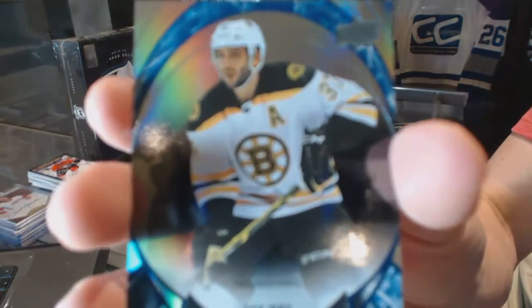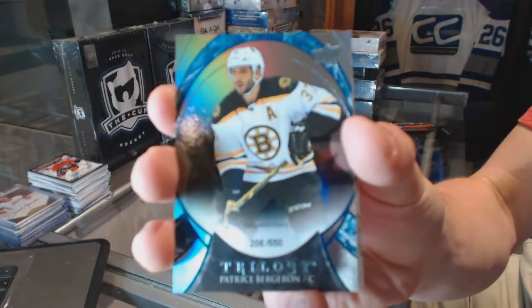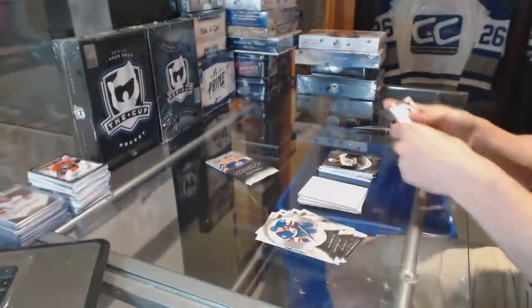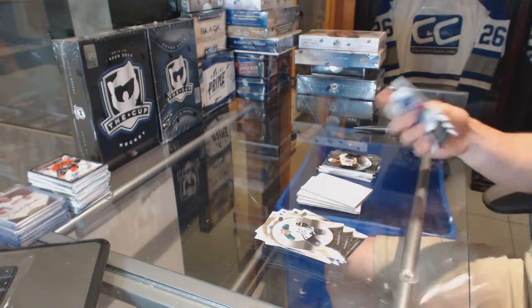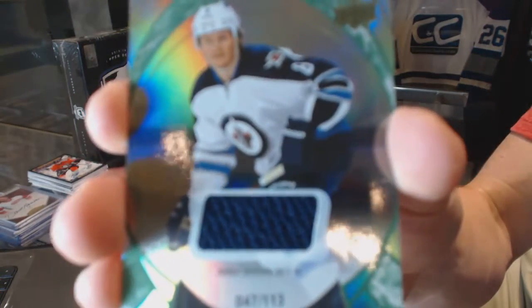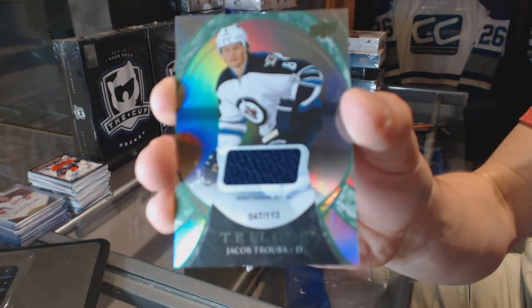Rainbow Blue, numbered to 550, for the Boston Bruins Patrice Bergeron. Rainbow Green jersey, numbered to 113, for the Winnipeg Jets Jacob Trouba.